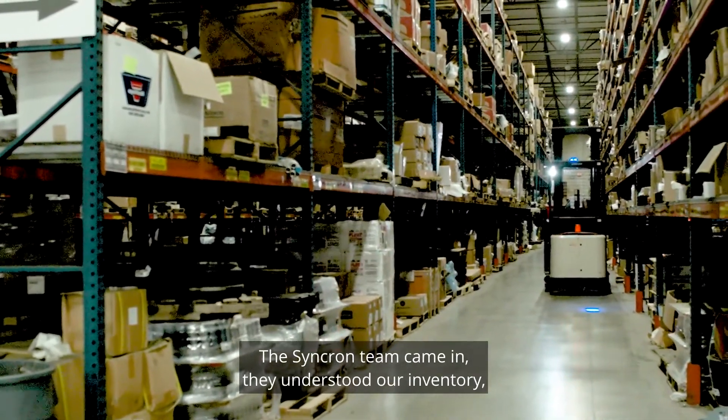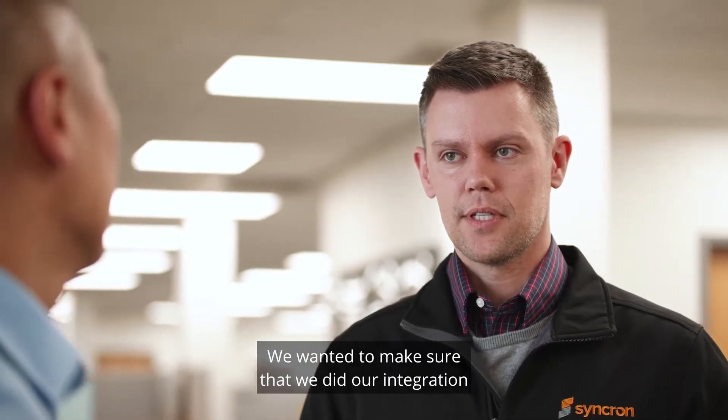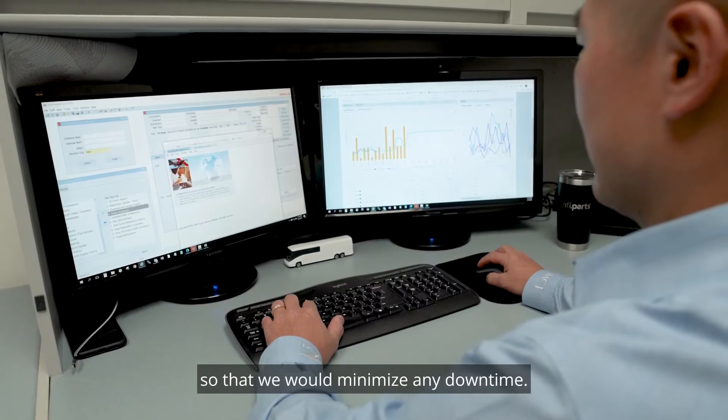The Syncron team came in, they understood our inventory, and they were able to fairly quickly integrate. We wanted to make sure that we did our integration as close to the off-the-shelf solution as possible so that we would minimize any downtime.